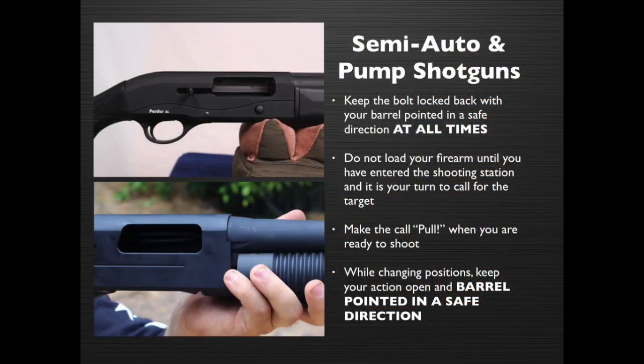Semi-automatic and pump shotguns: Keep the bolt locked back with your barrel pointed in a safe direction at all times. Do not load your firearm until you have entered the shooting station and it is your turn to call for the target. Make the call 'pull' when you're ready to shoot. While changing positions, keep your action open and the barrel pointed in a safe direction.